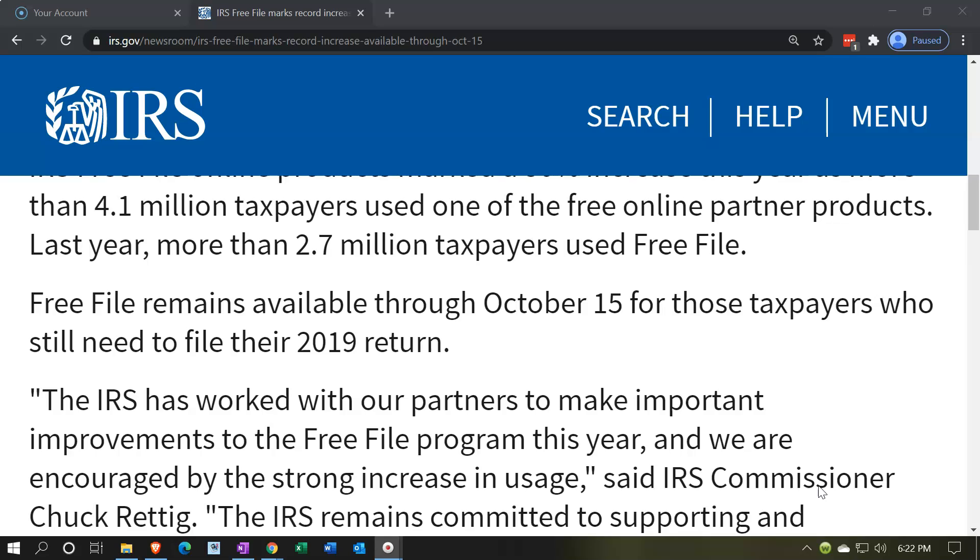Note that it's not available forever — if you needed to go back and file tax returns for 2018 or 2017, it's probably not available to you. You have to use it before the deadline in order to get access to the Free File option.